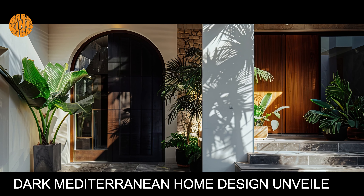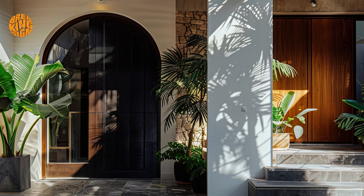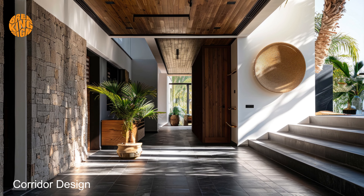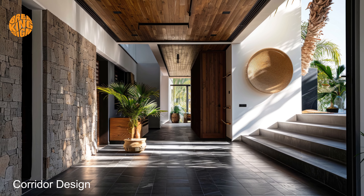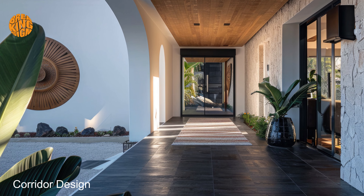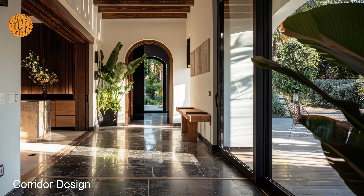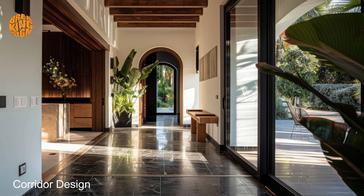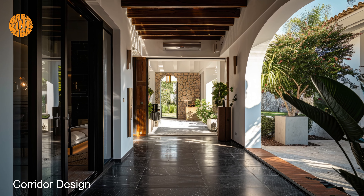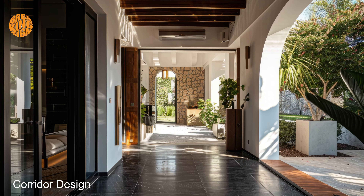Dark Mediterranean home design unveiled. Enhance the ambience with touches of Mediterranean flair, such as terracotta tiles and mosaic accents that infuse warmth and character into the space. Imagine lounging on plush seating nestled within alcoves, surrounded by lush greenery and fragrant blooms. Here, time seems to stand still as you immerse yourself in the beauty of your surroundings. Whether indoors or outdoors, dark Mediterranean corridor design offers a sanctuary of peace and sophistication.